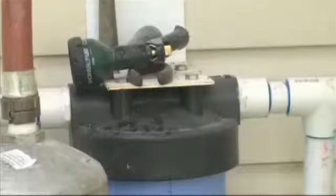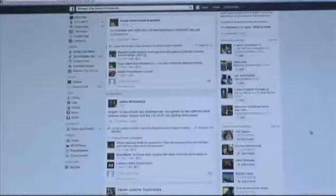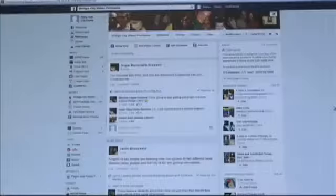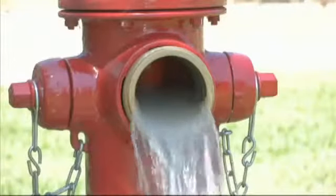The water is crystal clear. You can drink it — it's just like bottled water. He installed a water filtration system. Since he got the filtration system, he's had no other problems. Problems documented on the Facebook page — once it was created, the city says it received more than 80 water-related calls in the following days.